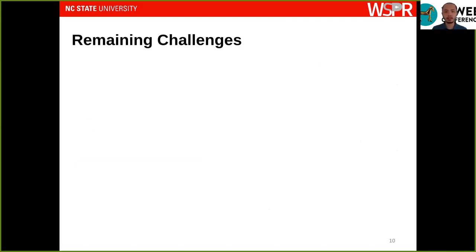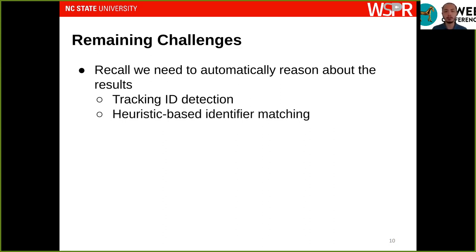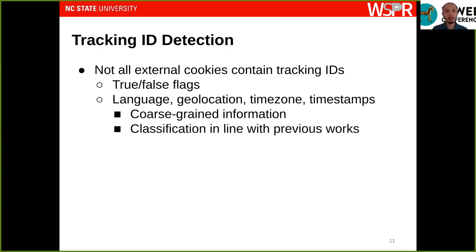That addresses the first two challenges, but we still need to automatically reason about results. The first part is to automatically determine whether a cookie value contains a tracking ID. Not all cookies contain tracking IDs — we frequently see cookie values that are just boolean flags, or contain the user's language, geolocation, time zone, and timestamps, which are coarse-grained and cannot uniquely identify a user. We implement our tracking ID detection algorithm on top of a previous work, in agreement with prior literature.